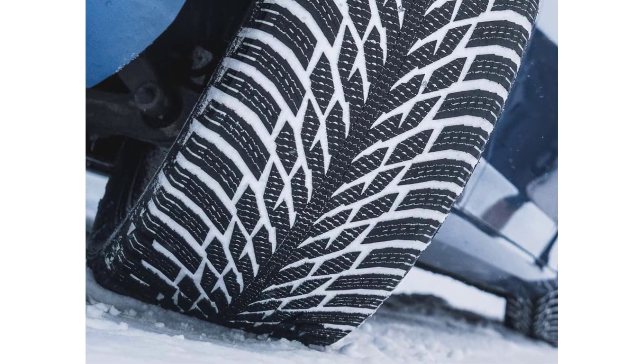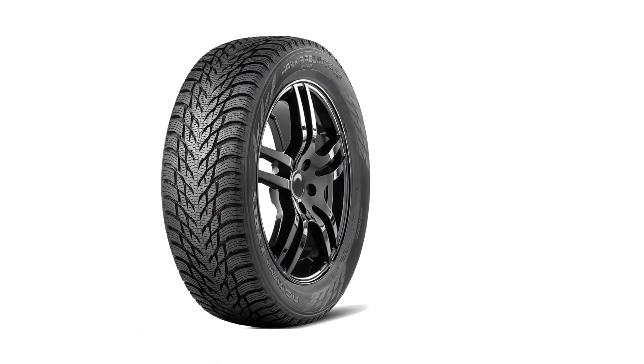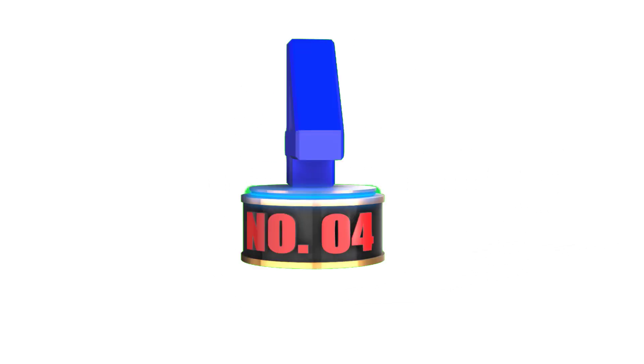Its good on-road performance and comfort make it a top-performing tire in its class, while its durability and resistance to wear make it a good value for those who need a tire that can withstand heavy use and abuse during the winter months.